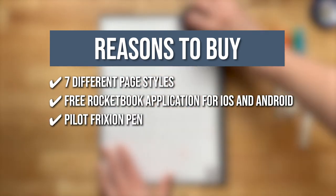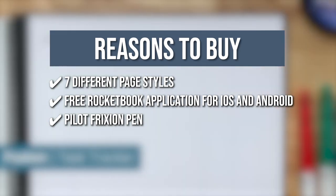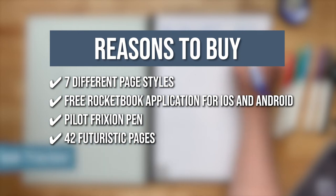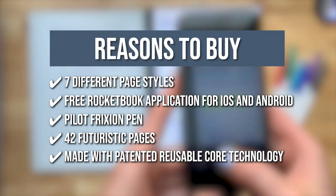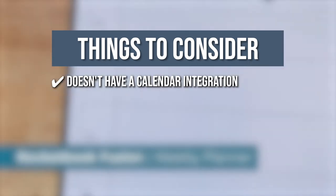The synthetic paper allows you to write effortlessly with a Pilot Friction Pen and then wipe clean with a damp towel to reuse. Calendars, to-do lists, and note-taking layouts are packed into 42 futuristic pages. The Fusion is made with patented reusable core technology. Keeping all of that in mind, the thing you should know before you buy this digital notebook is it doesn't have a calendar integration.